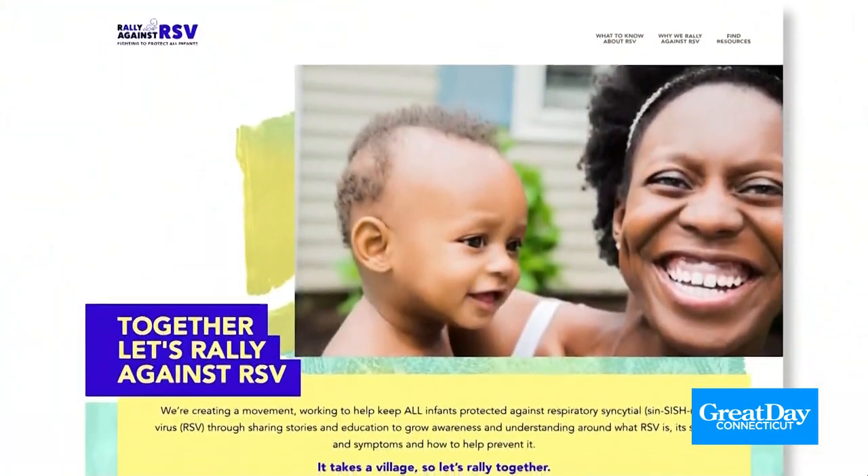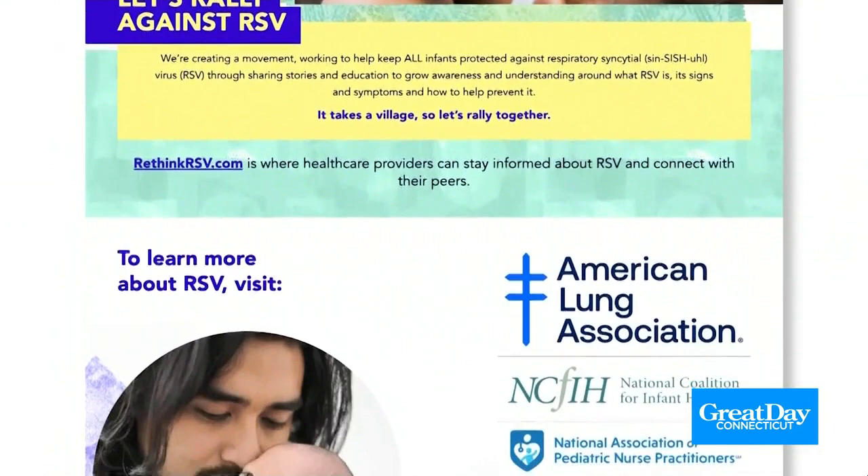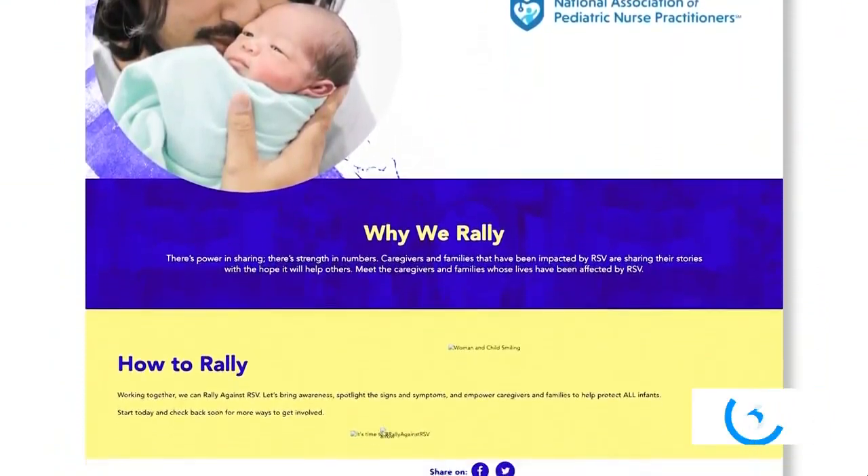Dr. Zimmerman, this is something you really want parents to know so they don't feel like Dina did. We're moving into a season where more cases are expected — what do you want moms and dads to know? I want them to know two things. First, how to get information: rallyagainstrsv.com is available during RSV Awareness Month, and you can talk to your healthcare provider. Second, how to protect your kids: since RSV spreads through droplets, limit exposure through good hand washing, wiping down and disinfecting surfaces, and not sharing utensils. Parents should feel empowered to ask visitors to wait a couple of weeks until their symptoms have fully cleared up before meeting the baby — that should be okay for all parents to say.